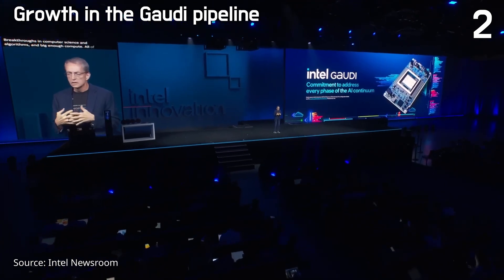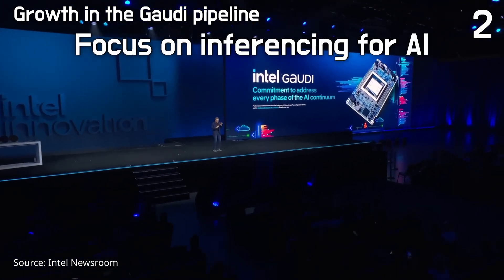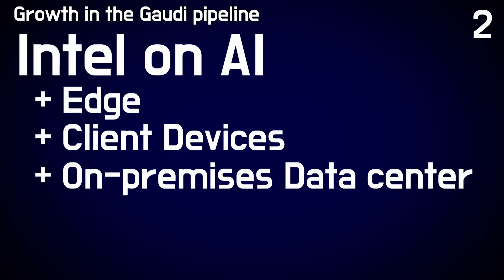Management claimed that Gaudi is expanding rapidly, emphasizing the focus on inferencing for AI. This strategic direction resulted in the partnership with Dell, where Xeon and Gaudi chips are combined for inferencing and training workloads. AI is seen as a broad play, encompassing edge, client devices, on-premise data centers, and the cloud. Intel's unique position across these various areas presents a substantial opportunity to benefit from the growth of AI workloads across various computing environments.